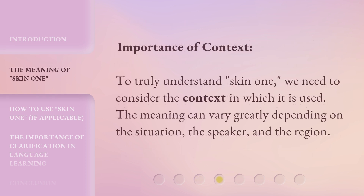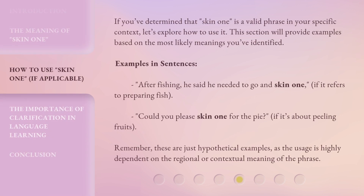4. Importance of Context. To truly understand 'Skin 1,' we need to consider the context in which it is used. The meaning can vary greatly depending on the situation, the speaker, and the region. If you've determined that 'Skin 1' is a valid phrase in your specific context, let's explore how to use it. This section will provide examples based on the most likely meanings you've identified.